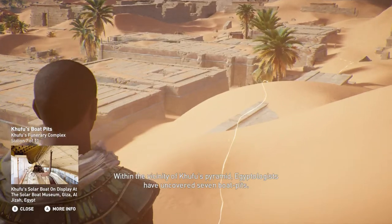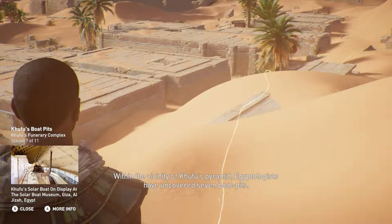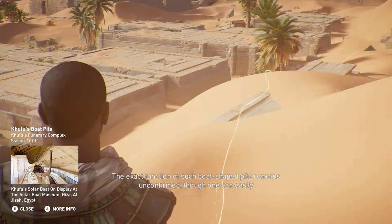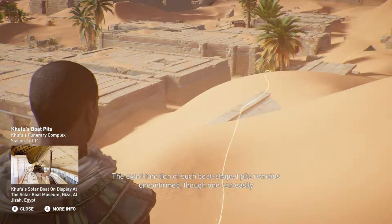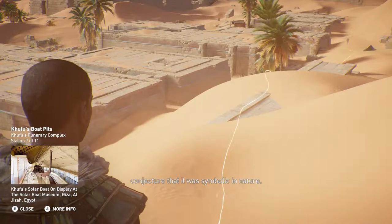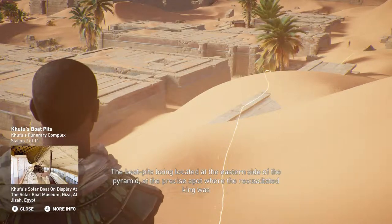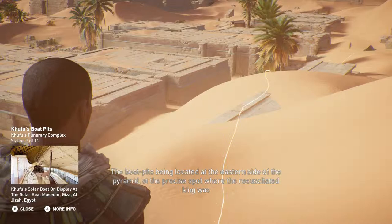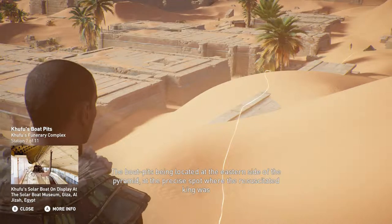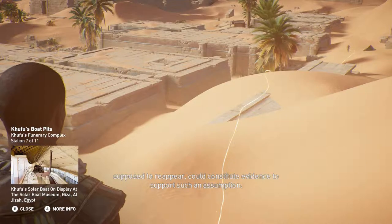Within the vicinity of Khufu's pyramid, Egyptologists have uncovered seven boat pits. The exact function of such boat-shaped pits remains unconfirmed, though one can easily conjecture that it was symbolic in nature. The boat pits, being located at the eastern side of the pyramid — at the precise spot where the resuscitated king was supposed to reappear — could constitute evidence to support such an assumption.